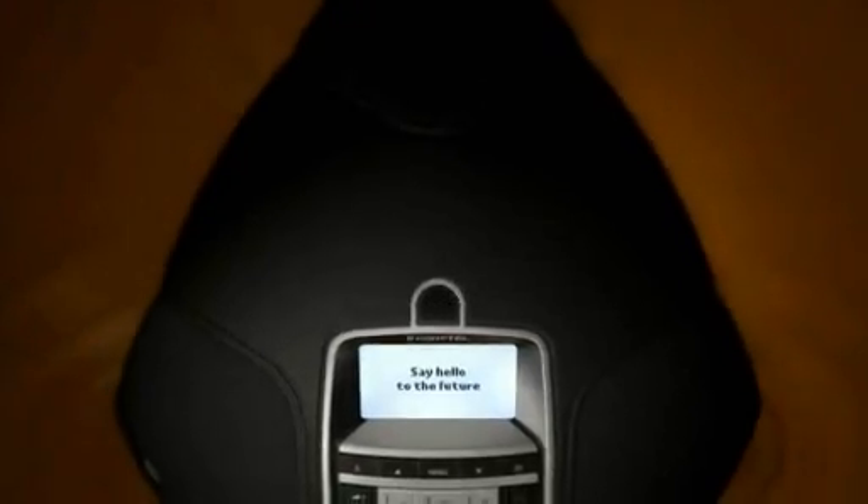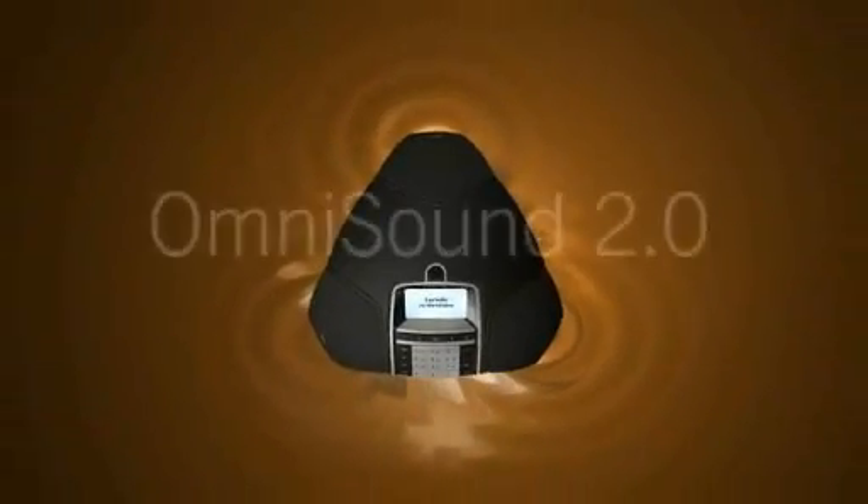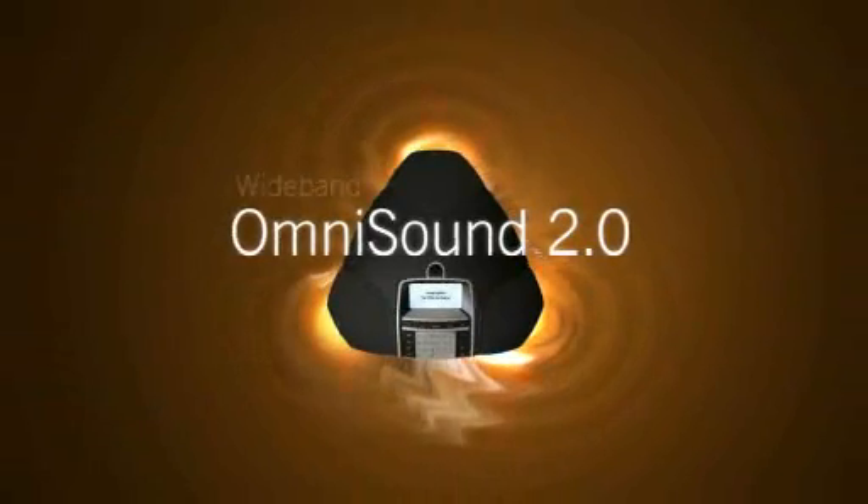Experience natural, crystal clear sound with Conftel's patented audio technology — OmniSound 2.0 with Wideband.